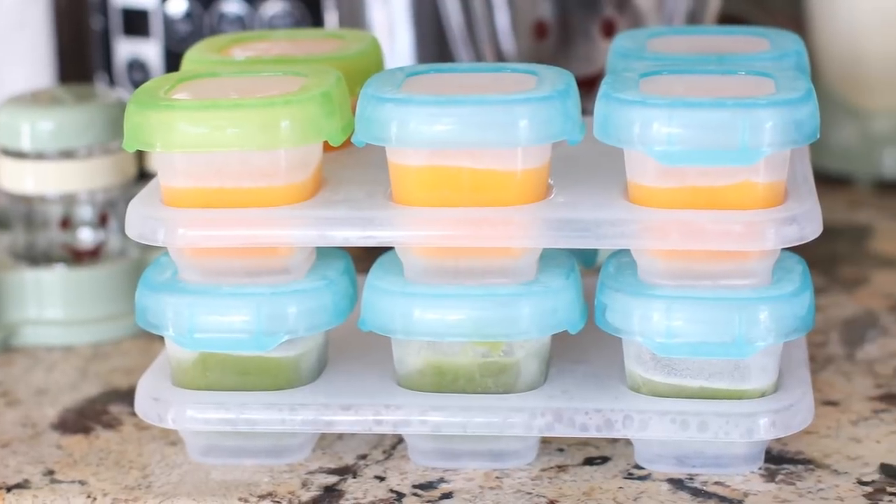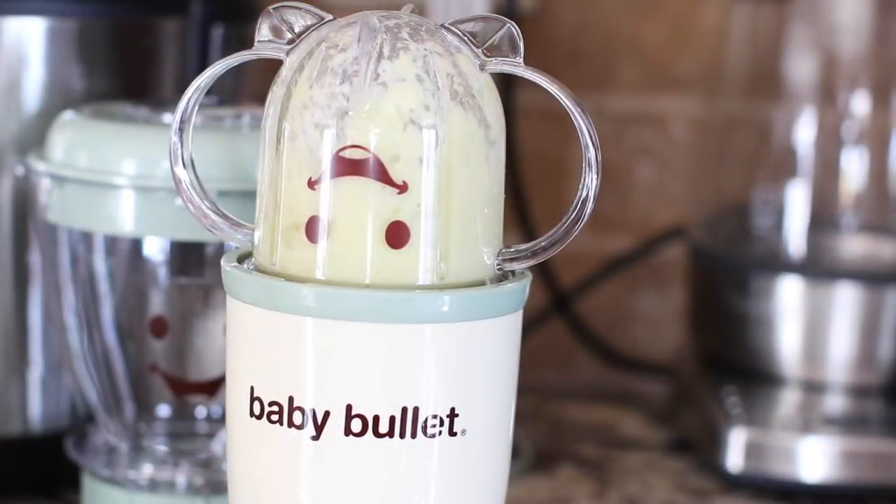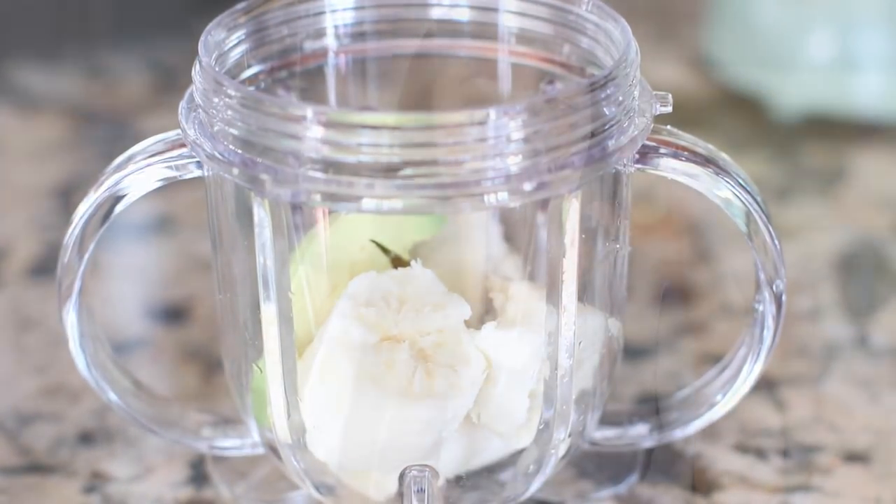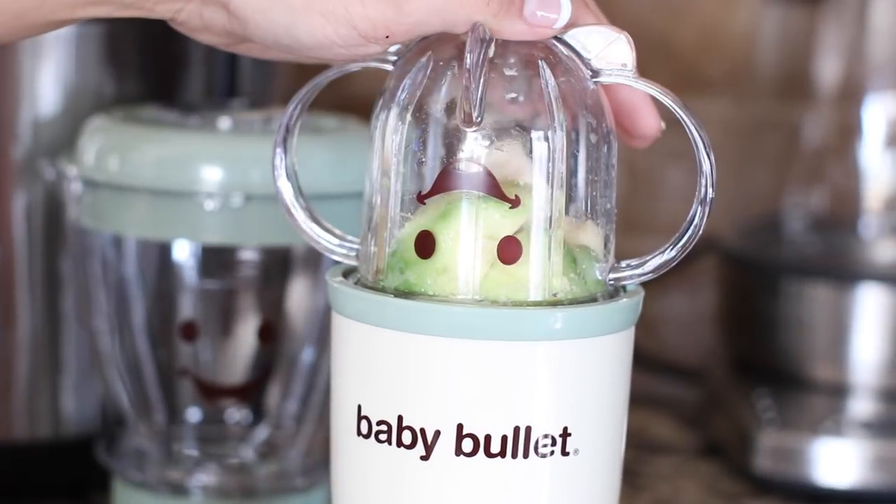You're going to need baby containers and something to make the baby food. If you're making it yourself, I like the Baby Bullet. I got it as a gift and was a little skeptical at first, but I honestly really like it because I can make small, fresh amounts of baby food. Sometimes instead of freezing it, I'll just do an avocado banana mixture right before he eats — just the exact amount he's going to eat. That little Baby Bullet cup is the perfect size.